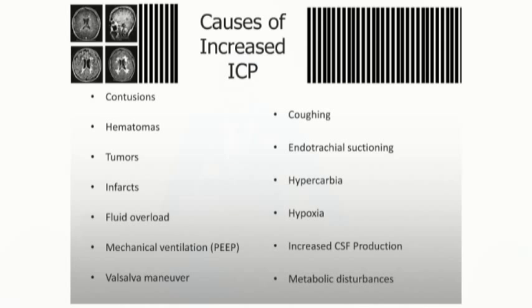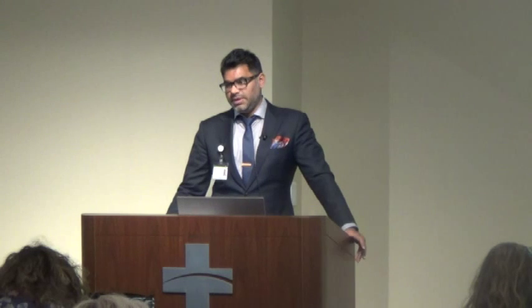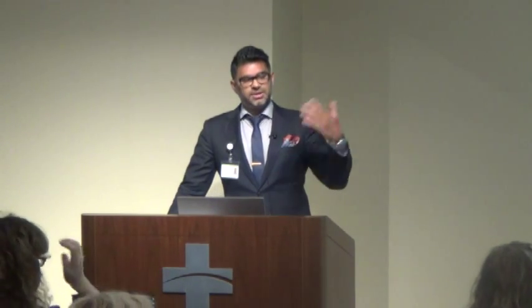Potential causes of elevated ICP include cerebral contusions, hematomas — intraparenchymal, epidural, subdural — tumors, and infarcts, which is relevant to stroke and MCA territory infarction. Fluid overload can propagate the situation but isn't the sole component. Positive end-expiratory pressure in ventilated patients causes backflow and venous hypertension, which subsequently increases ICP — illustrating how everything is interconnected.